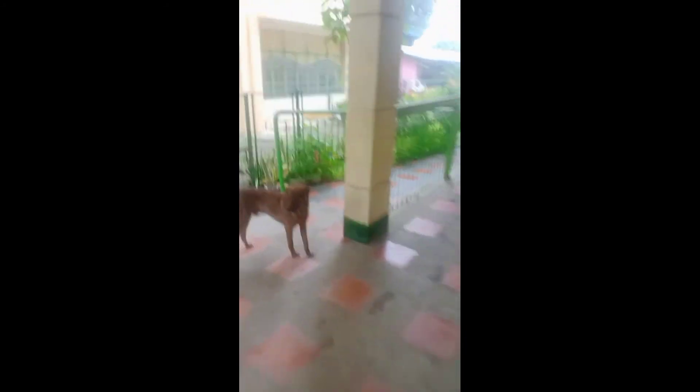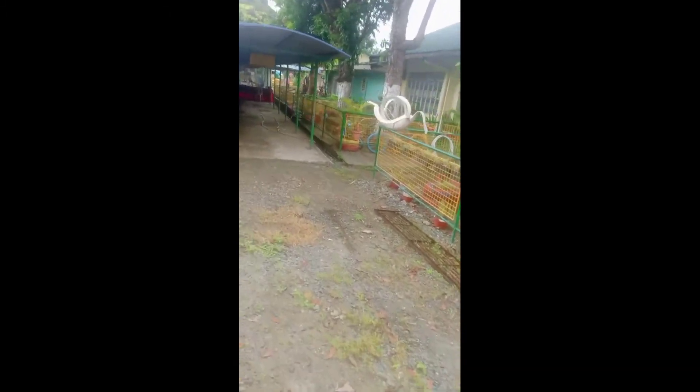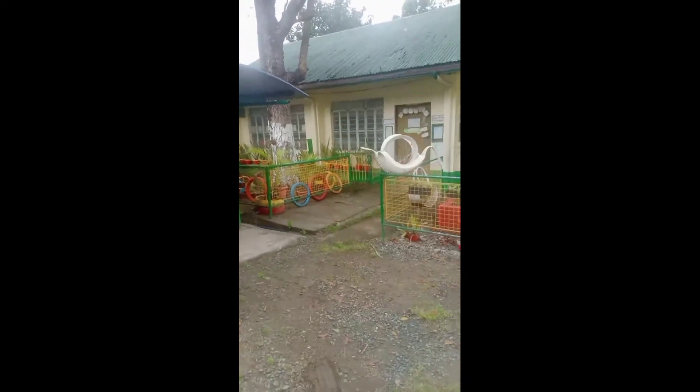Bababa na tayo. Yung bagong building yan — para sa grade 5 and grade 4 rooms. Ito yung mga halaman. Medyo madama ng konti syempre. Ito yung mga pulak-bulak ni Ma. Ayan yung garden ni Ma. Sa grade 1. Ayan grade 1 din. Grade 1.